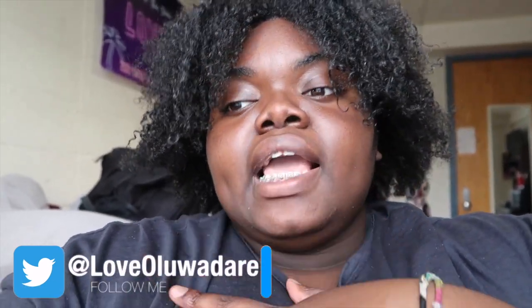Hey guys, it's Love. I have a new video for you and this video is going to be me redoing my dorm room. I already kind of started this process last week or two weeks ago because I ordered a bunch of things online. I returned some furniture that I bought during the summer for my dorm that I did not use all year, and I'm just not happy with the way my space looks so I'm gonna redo it.